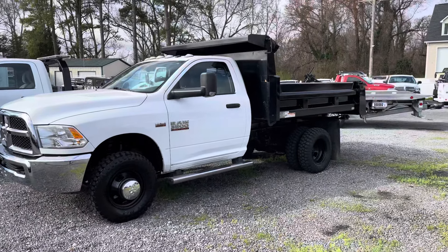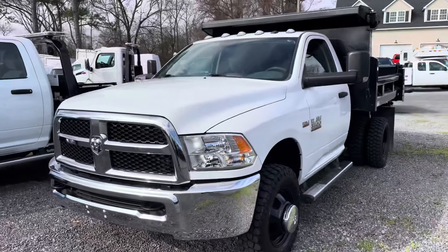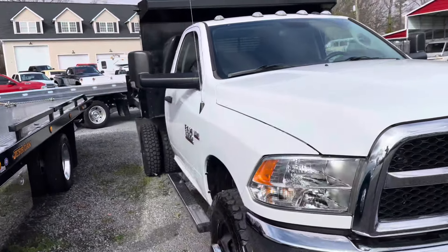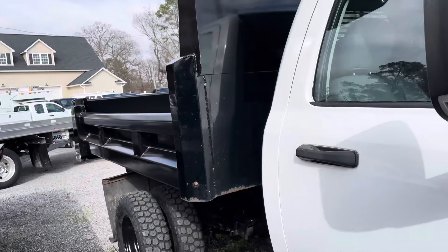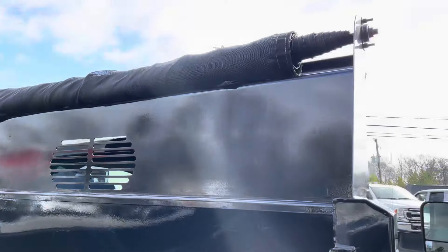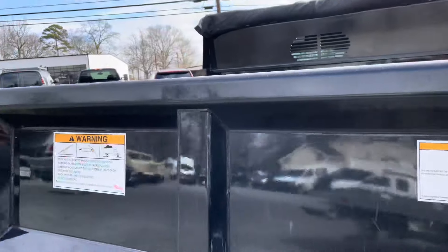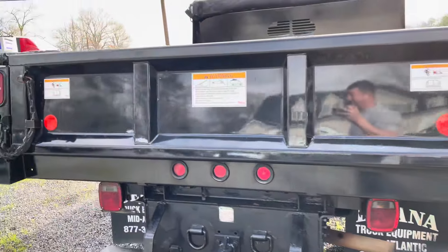Got a nice clean one today — 2018 Dodge Ram 3500 dump truck. This truck just arrived; check the website for full listing at davisautosales.com or davis4x4.com. This truck's got a Rugby bed on it, roll-off tarp. It's been used but not been abused — Degena truck body, extremely clean.